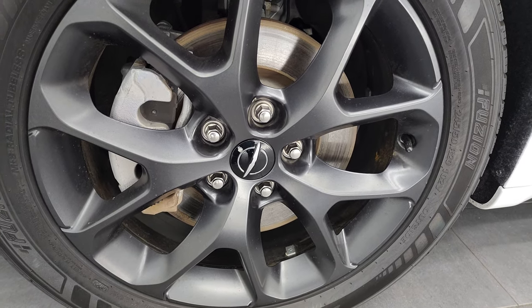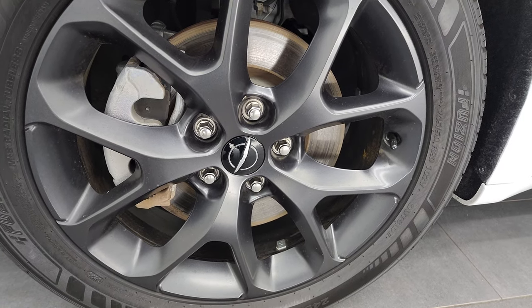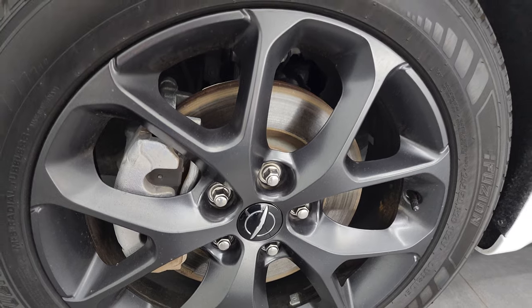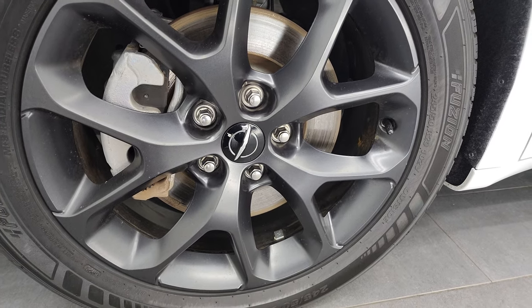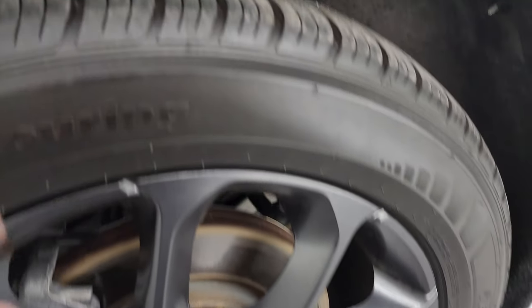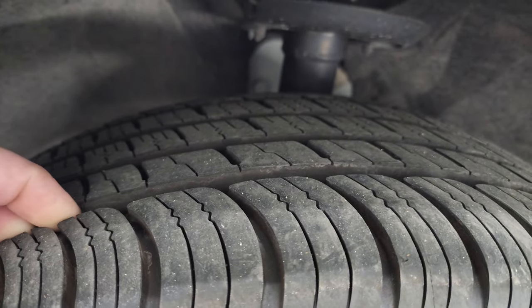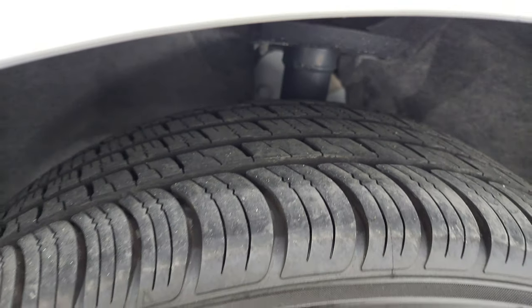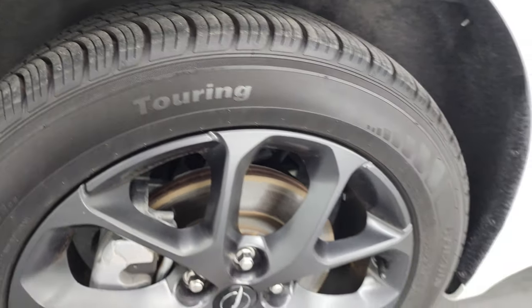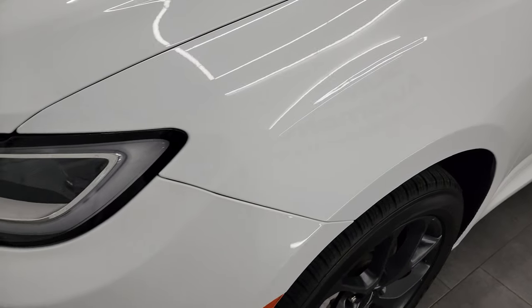This one comes with the S-Appearance package, which gives you the 20-inch black painted alloy wheels — they might be granite crystal, really a dark gray — and it has Fusian Touring tires. These are 245/50 R20s. I would say they have probably 80 to 90% of the tread left on them, very new tires on this van. This is a one-owner, clean title history, clean Carfax out of Iowa.